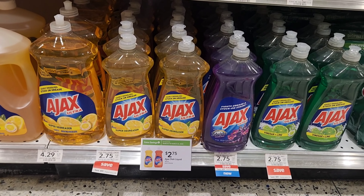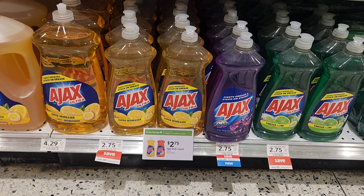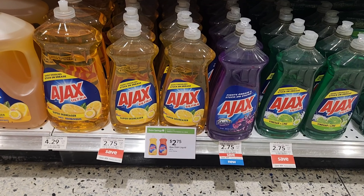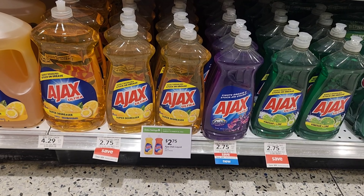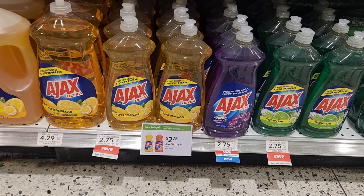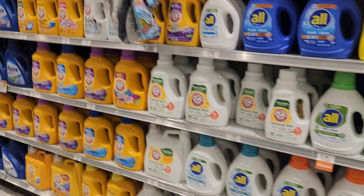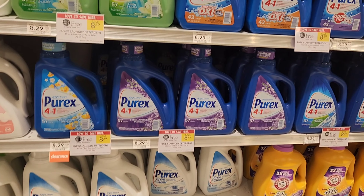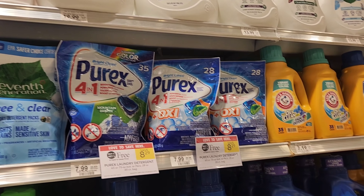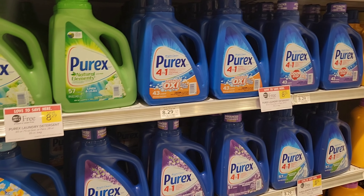I was checking to see if we had a digital for the Ajax. I didn't see a digital, but it is on sale for $2.75. When I scanned it, it says it's buy one, get one free — I didn't check the paper, but buy one get one free makes it a little less than $1.40 each for the 28-ounce, which isn't bad. Just wanted to show you this deal. Also over here, Purex detergent is buy one, get one free, making it about $4.15 each, or you can get the pods for $4 each buy one, get one free. I didn't see any digitals or Ibotta rebates, but it's still a good deal especially if you need detergent.